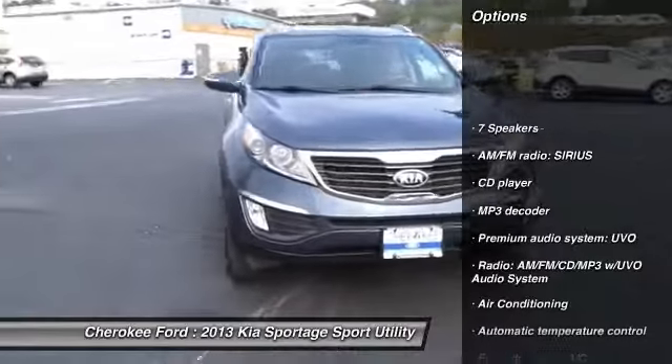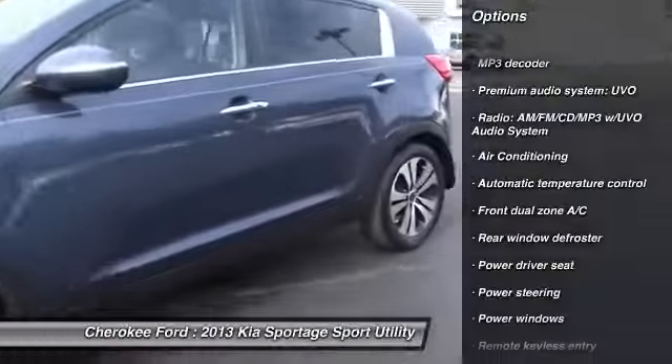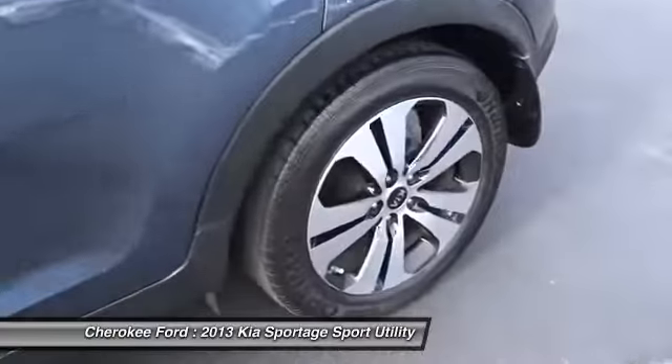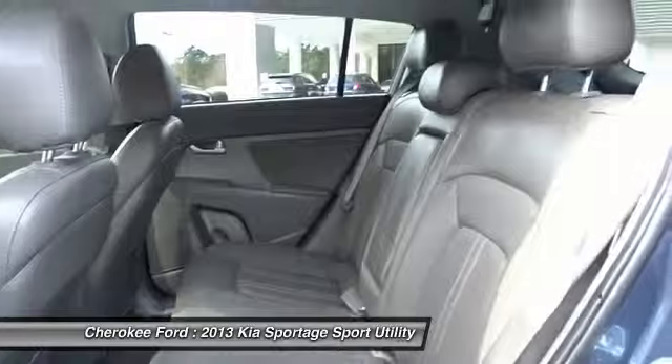dual airbags, air conditioning, power steering, four-wheel disc brakes, electronic stability control, rear window defroster, power windows, fog lights, security system.